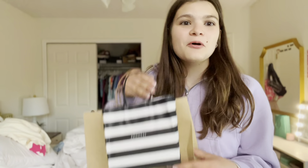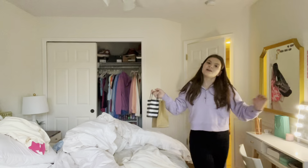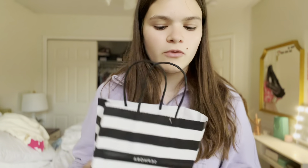Let's do a Sephora haul! It's Wednesday and I just went to the mall, so I'm going to give you guys a quick little haul. I also have two or three Sephora packages on the way — some of them should be here today. Anyway, some of the stuff in this bag is from Ulta and some is from Sephora.